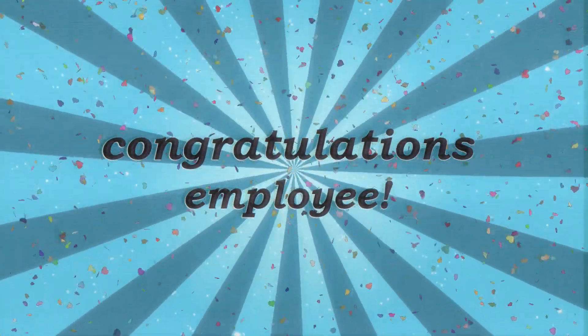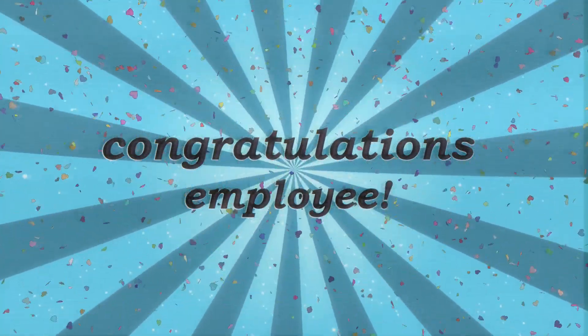Congratulations, employee, your name here, on all your hard work. As a reward, you now have the ability to purchase a number one employee pin from the staff shop.